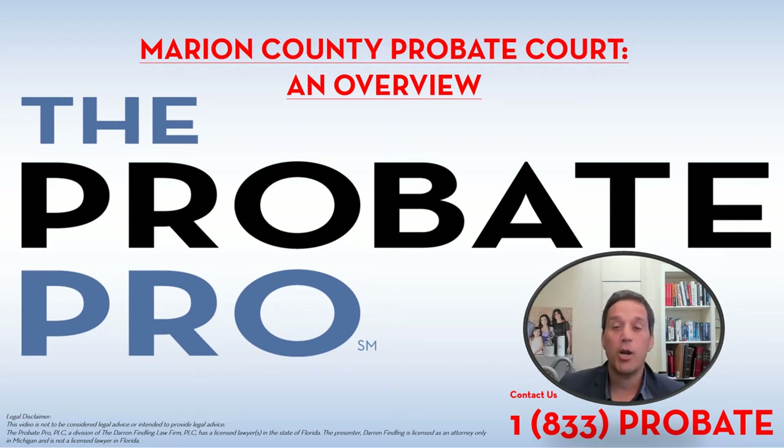The Marion County Probate Court: an overview. Hi, I'm Darren Finling of The Probate Pro, and we're going to cover the ins and outs of the Marion County Probate Court. Let's get right at it.